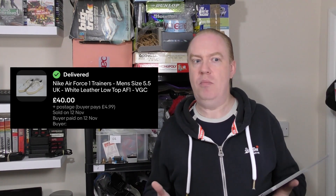Next up we've got a pair of Nike Air Force Ones — the plain white ones. We paid £5 for these, almost certainly from a boot fair. We got £44.99 for them. That's one of the reasons why I pick up the Air Force Ones whenever I see them — as long as you can get them cleaned up, they normally easily go for about £40. We ended up with a £28.73 profit margin.